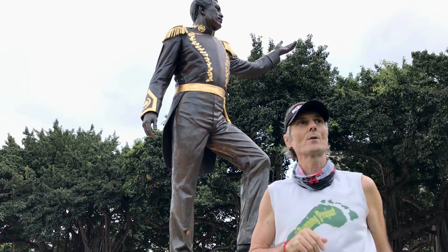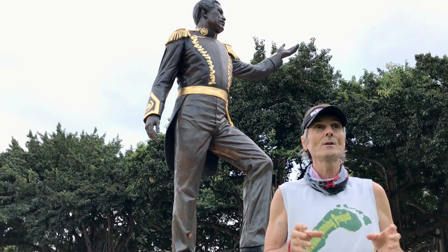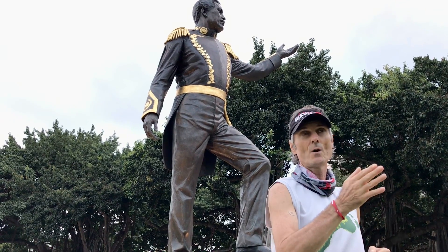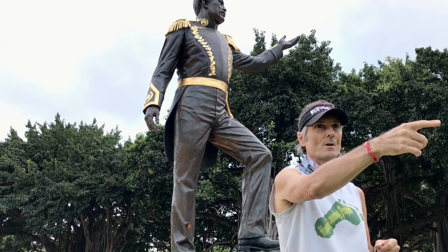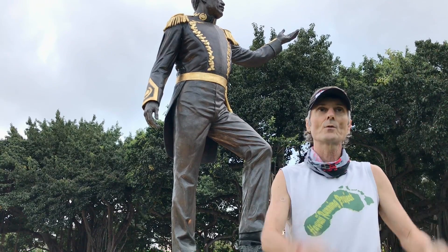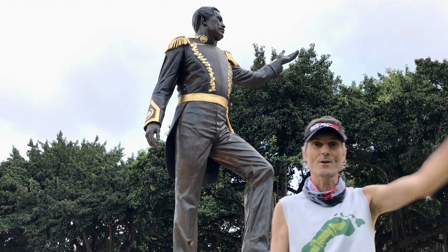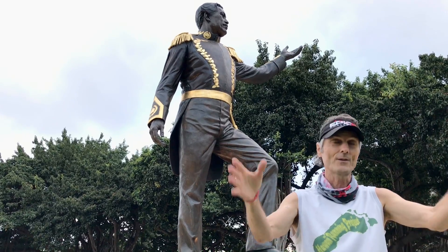On the other side, right over here, is the Neil Blaisdell Center. It contains a Concert Hall, Exhibition Hall, and an indoor theater. My wife and I actually saw Ringo Starr there — there are a lot of concerts that take place there every year.